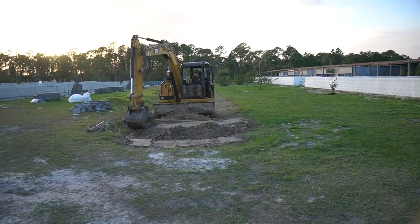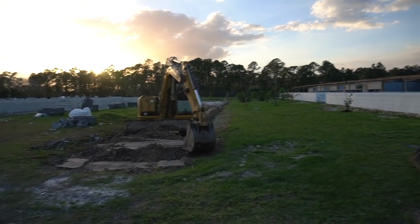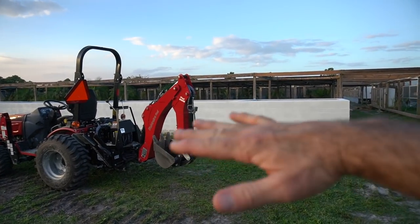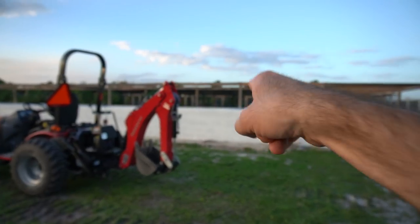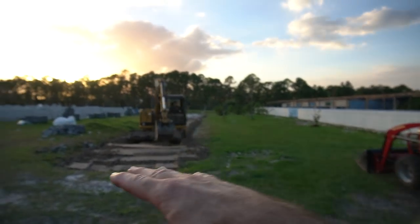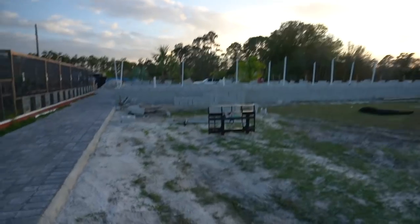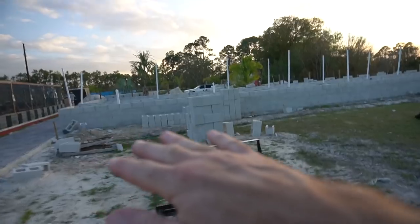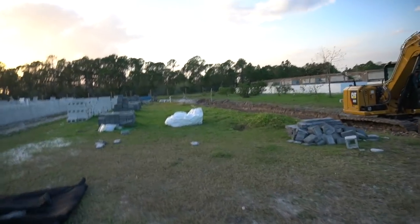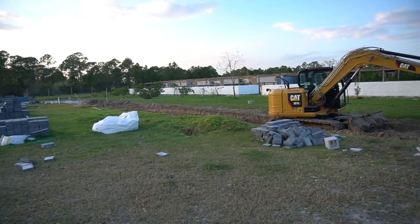So we haven't laid out the pond yet. This was an existing drainage area and we are going to be building this section — we're just trying to create a level space to work with. We're going to have our wetland filter coming right up in this section, building up against these block walls. This is going to create our waterfall coming down. Then we're going to start our pond system out here and it's going to meander its way through this little swale area.